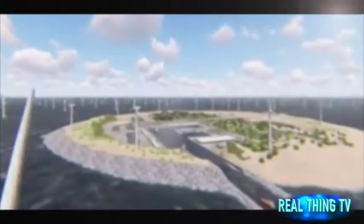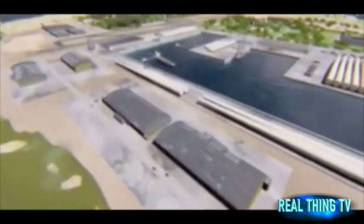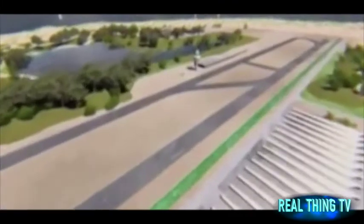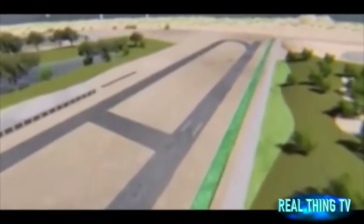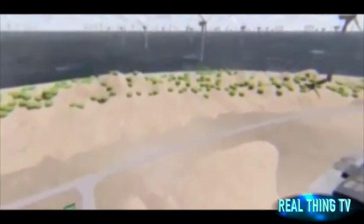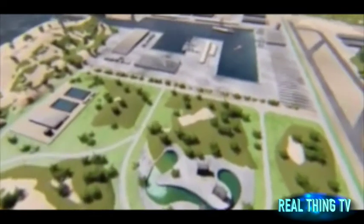Energenet, a Danish state-owned energy grid operator, said they hoped the hubs would be up and running by 2050. Torben Glanielsen, Energenet technical director, said: 'Maybe it sounds a bit crazy and science fiction-like, but an island on Dogger Bank could make the wind power of the future a lot cheaper and more effective.'